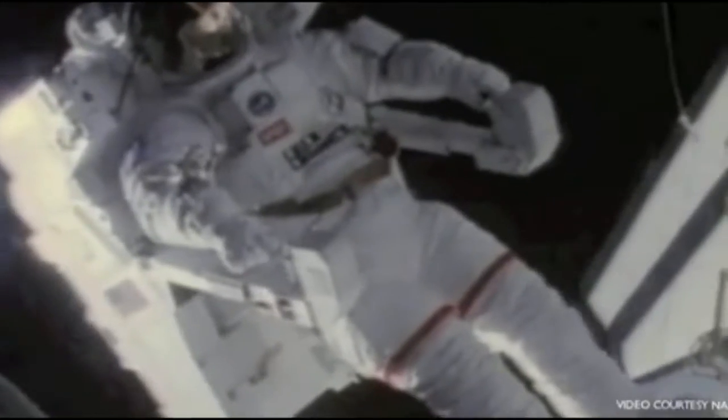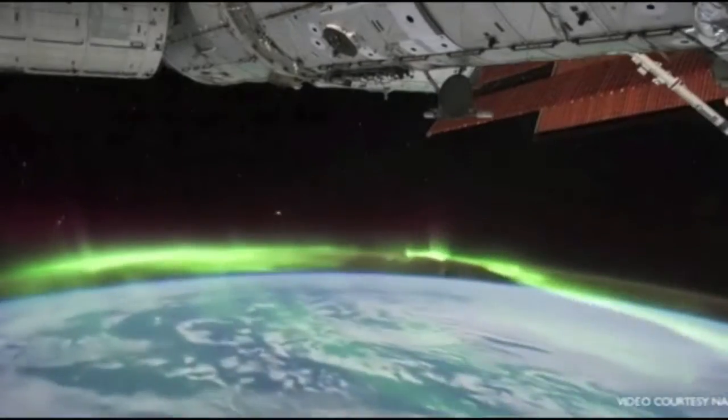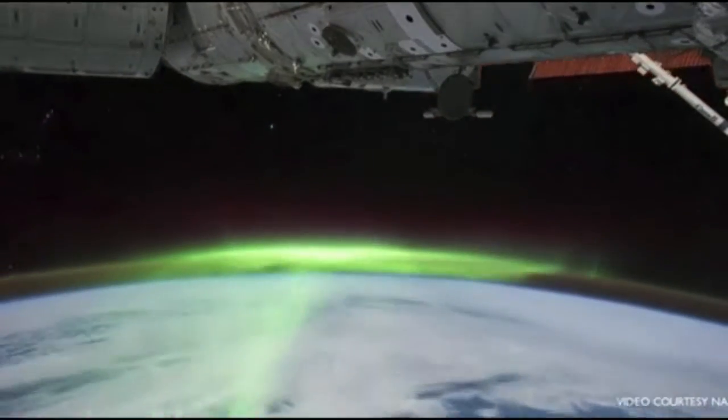As MIT engineers, we designed spacesuits that regulate astronauts' body temperature using what's called a phase change material. We used that same technology in the blend that became Apollo. We're literally taking technology from space and putting it in your shirt.